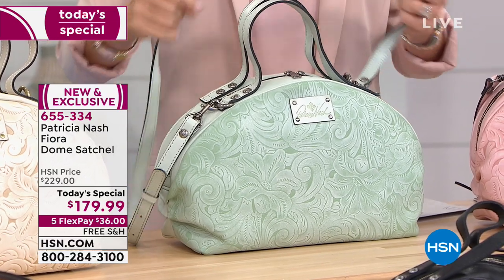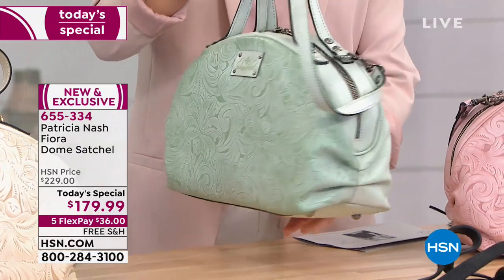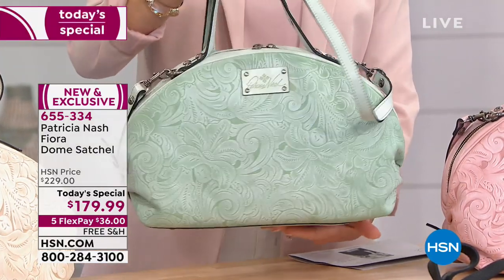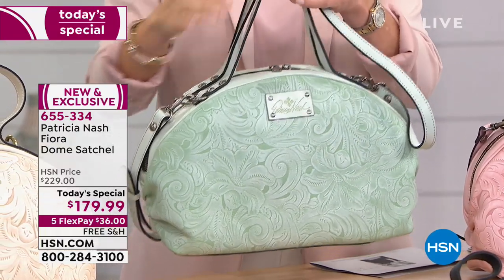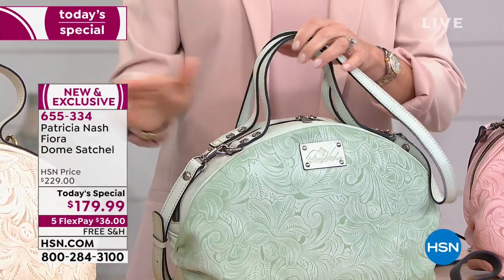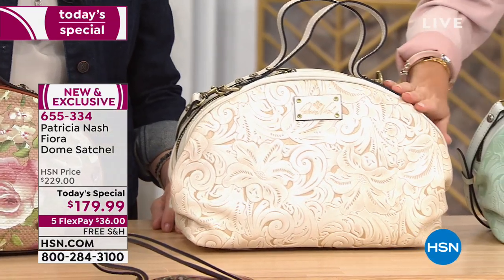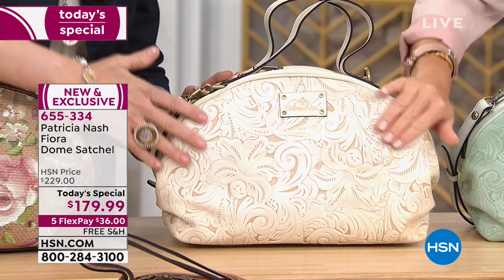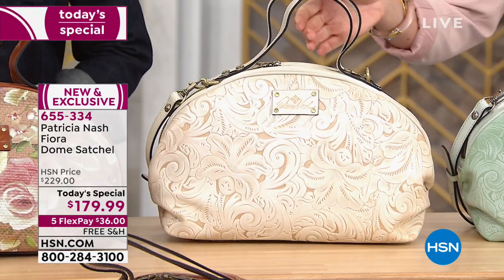Next to that is the mint - so fresh and amazing. It's incredible what these colors go with. Pink, mint - what would you wear that with? Anything! That's our mint tooled. Another very popular color - probably the first to sell out - is the beautiful white tooled with shades of cream and khaki. A stunning shade and a hard-to-find color.